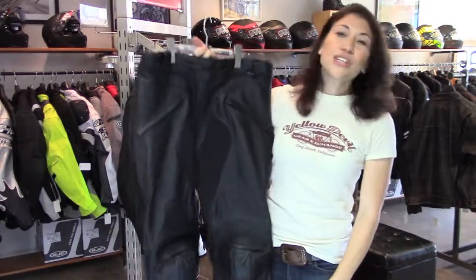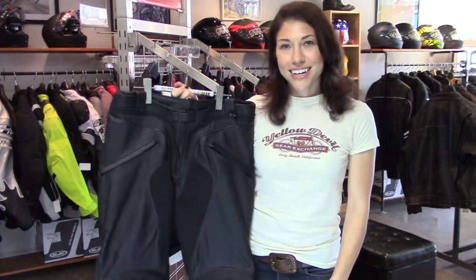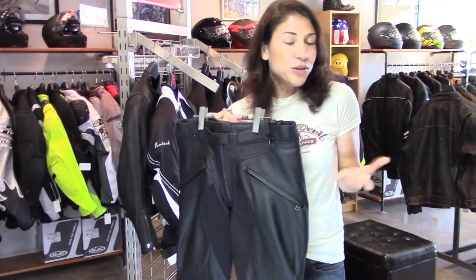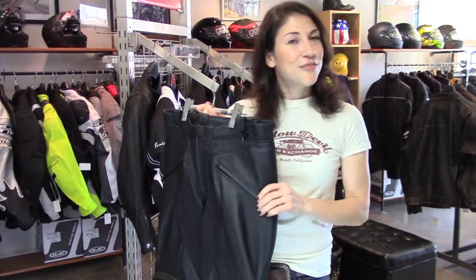These originally retailed for $429.99 — kind of hard to find, even used on the web. So we thought, given that they're in like-new condition, $289 was pretty fair. If you agree, you can find them in the men's pants section on our website, yellowdevilgear.com. If you don't see them in the web store, that means they sold.